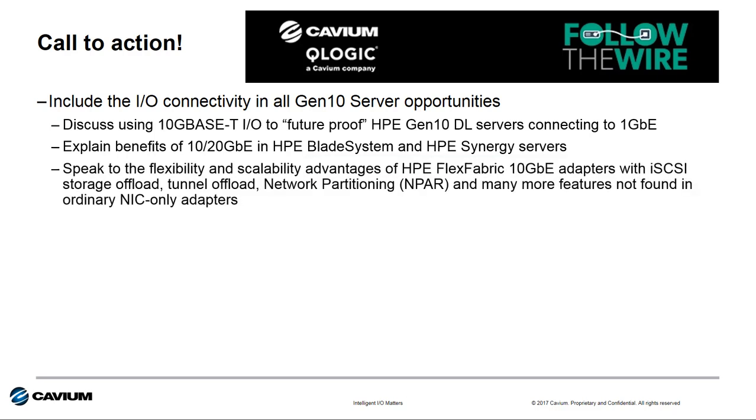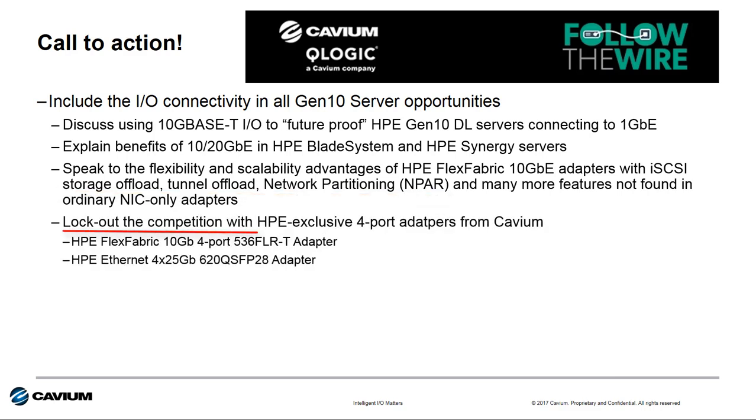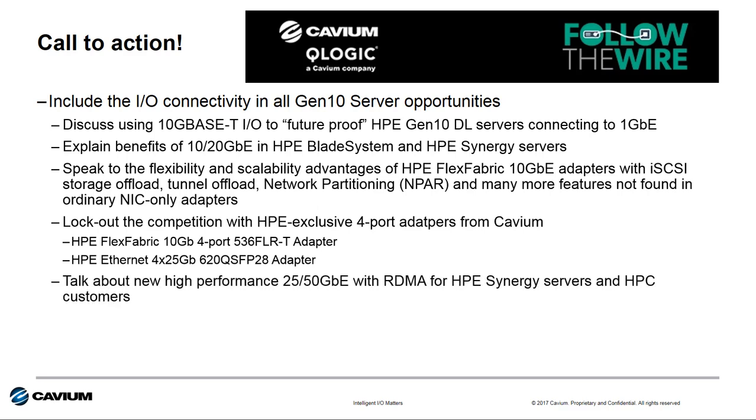You can educate customers on the added flexibility and scalability they get with advanced features found in HPE-branded Ethernet and flex fabric adapters from Cavium — things like storage offloads, N-PAR, and more. Or look to lock out competition with HPE-exclusive adapters: the 4-port 10GBase-T 536FLRT and the 4-port 25 gigabit 620 QSFP adapters — no other server vendor has these particular adapter configurations. You can also talk about the benefits of high-performance 25 and 50 gigabit Ethernet with RDMA capability for HPC customers.